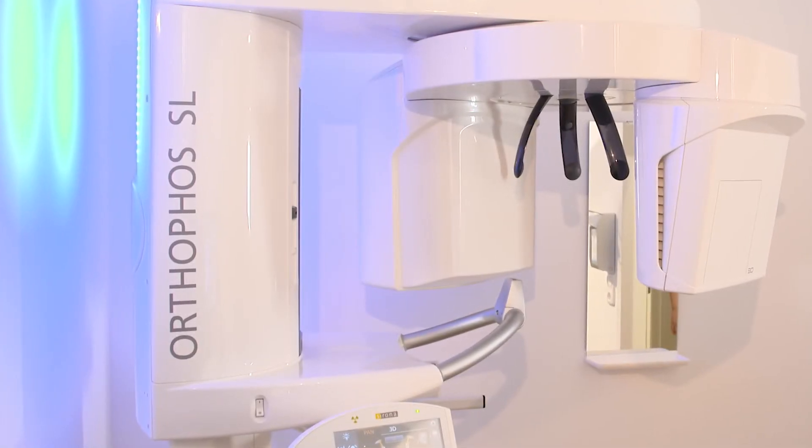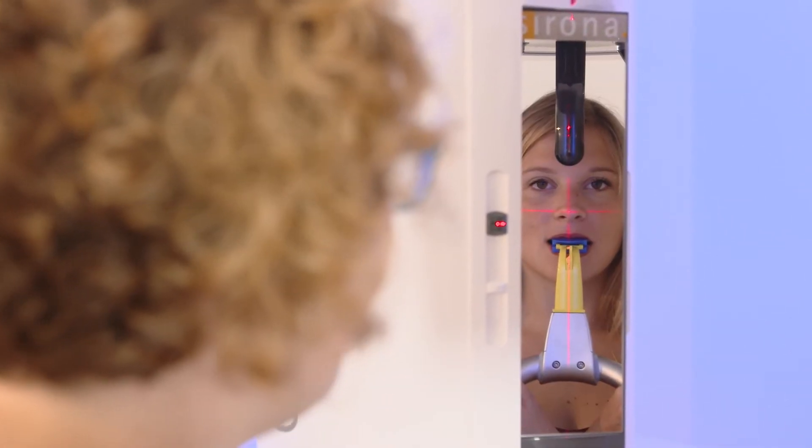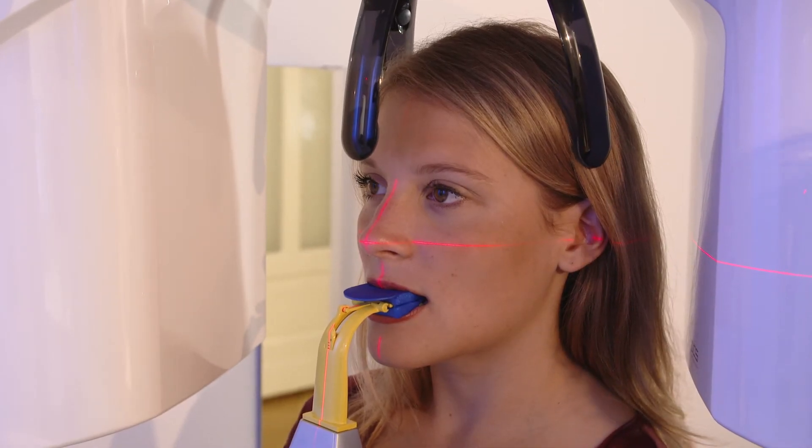I saw the Orthophos SL for the first time at the IDS. What struck me first was the LED backlighting — I said to myself, that's cool, that would work really well in my practice. But of course I wouldn't buy a device based on looks alone. The fact that it can be easily positioned by my assistants and that the images are razor sharp confirmed my conviction that this is the right device for me.